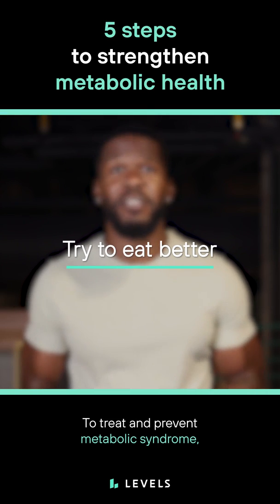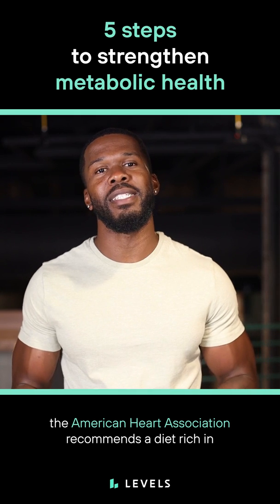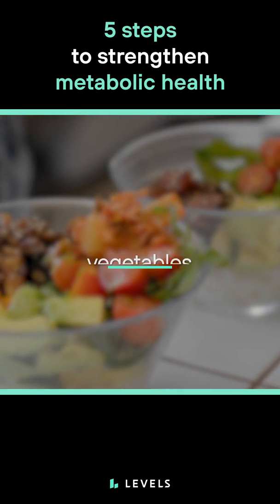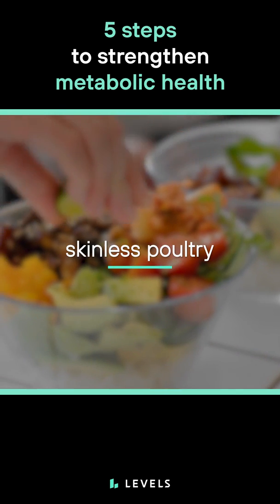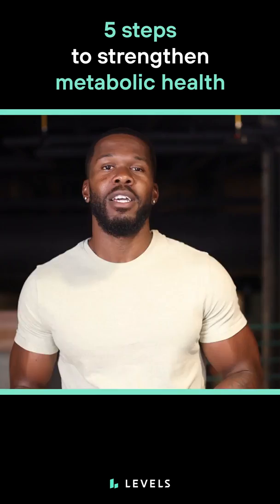Number two, try to eat better. To treat and prevent metabolic syndrome, the American Heart Association recommends a diet rich in fruits, vegetables, whole grains, skinless poultry, fish, nuts, lean meats, and vegetable protein.